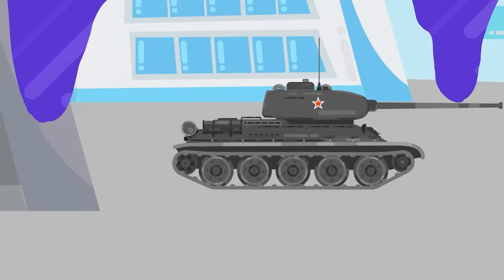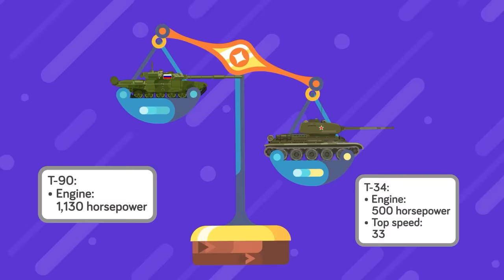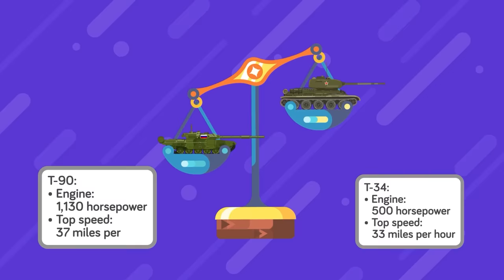Its diesel engine delivers the combined power of 1,130 horses in the latest variants. The T-34, meanwhile, was barely even trying, puttering out 500 horsepower, which gave it a top speed of 33 miles an hour. Russia saw no need to outdo itself, so the T-90 tops out at about 37 miles per hour.